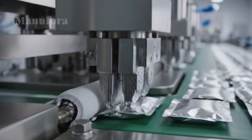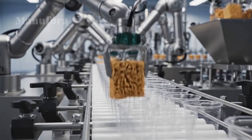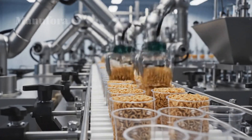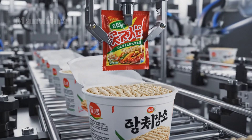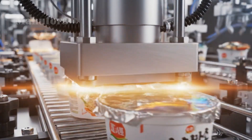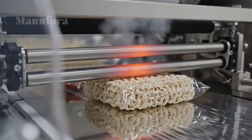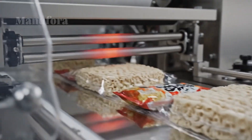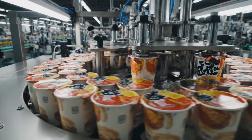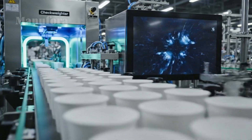Now we arrive at the step that makes most instant noodles different from any pasta: flash frying. The noodle blocks are submerged in hot oil — usually between 140 and 160 degrees Celsius — for just one to two minutes. This is ingenious for two reasons. First, the intense heat instantly vaporizes the water, rapidly dehydrating the noodles, dropping moisture content from around 30–50% down to as low as 2–5%, making them shelf-stable. Second, as the water escapes, it leaves behind a network of tiny pores throughout the noodle. This porous structure is the secret to their instant nature: when you add hot water, it rushes into these pores, rehydrating the noodles in minutes.